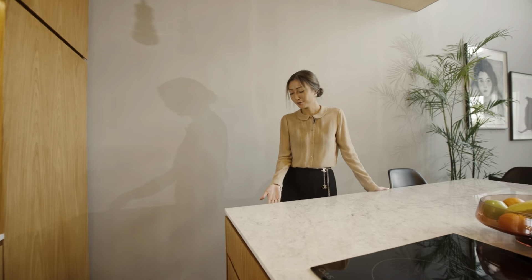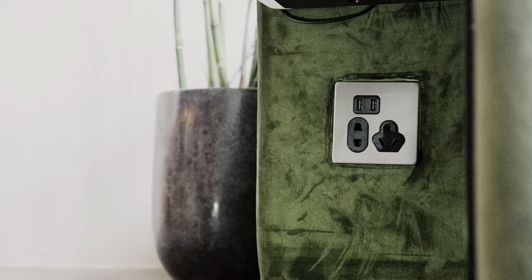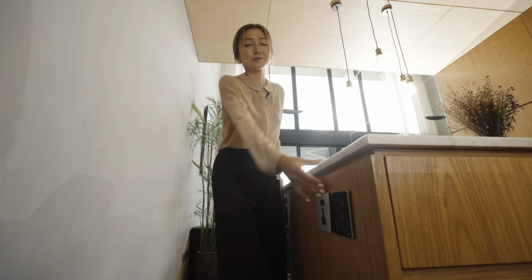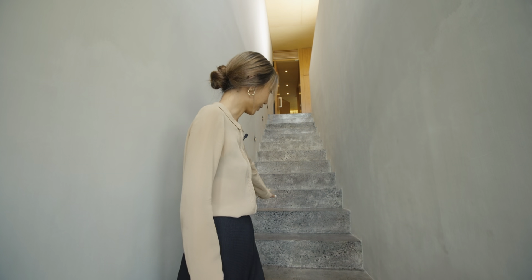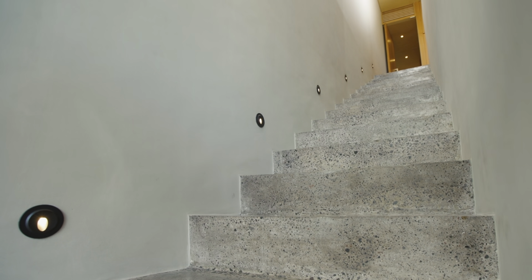Here we have power and USB outlets — actually we have them all over the house in every corner. They all have USB heads because nowadays with all the electronics it's really useful. The stairs in itself are an architectural feature with slab walls and polished concrete floors, and at night the spotlights create a really nice lighting effect on the surface.